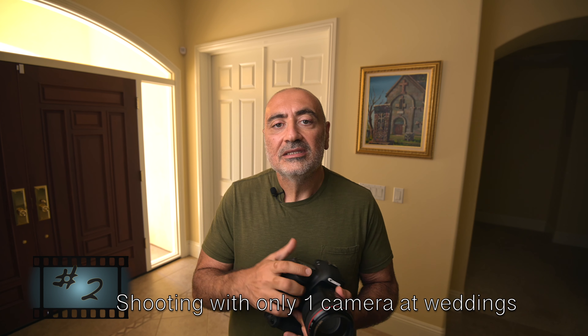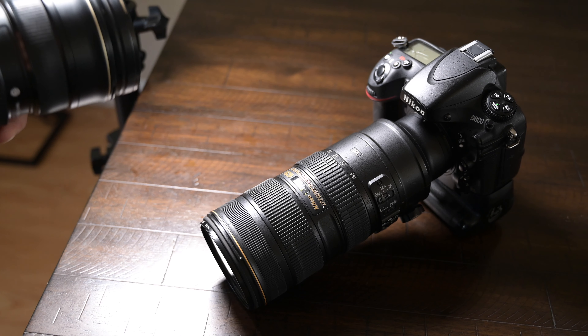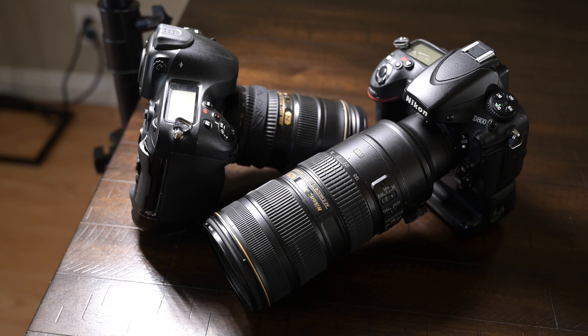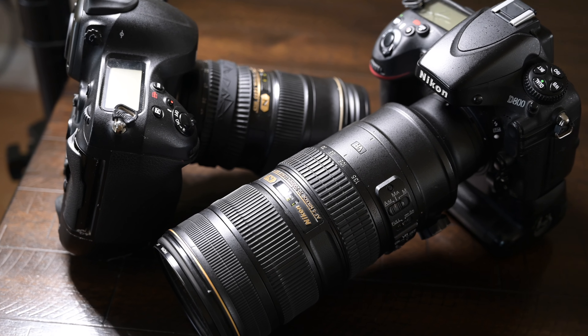Mistake number two: I didn't have a backup camera body. This is crucial, especially if you're a professional photographer getting paid to shoot someone's wedding — you should have two camera bodies. Don't only rely on one body. Two bodies is crucial: number one, for backup purposes in case camera one goes down, you have camera two to fall back on. And also, if you're shooting with a 70-200 and a 24-70, you don't have to change lenses. It makes for a convenient shooting experience. Always have a backup second body when you go out and shoot weddings.